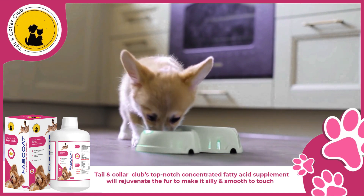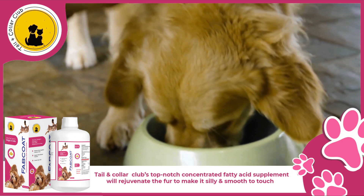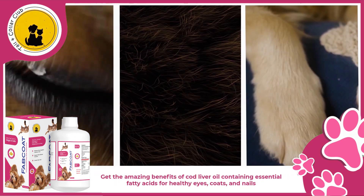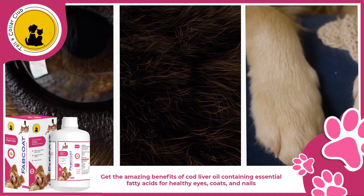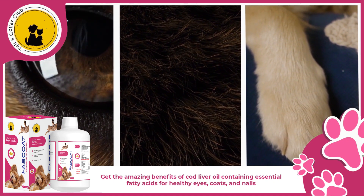Tail and Collar Club's top-notch concentrated fatty acid supplement will rejuvenate the fur to make it silky and smooth to touch. Get the amazing benefits of cod liver oil containing essential fatty acids for healthy eyes, coats, and nails.